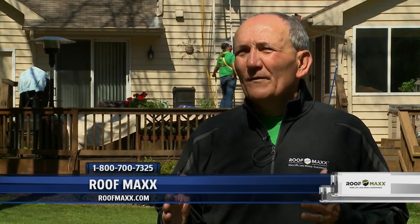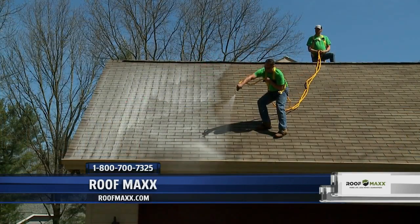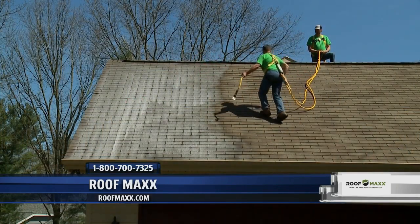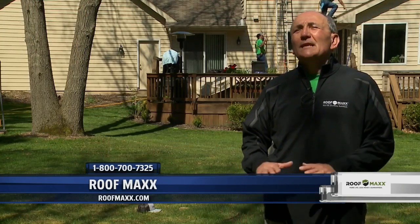We come out and do what we have to. If you need new boots around your pipes, or if you have some cracks around your chimney flashing, we're going to seal that with some of the best products on the market. We tighten up that whole roofing system, and then lastly, we apply the Roof Maxx treatment — that's the key, to rejuvenate that asphalt shingle. It's 100% safe, proven by the USDA. It is an 86% bio product, so it's completely safe.